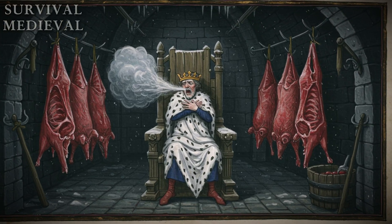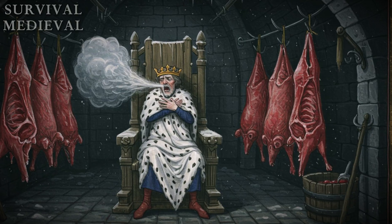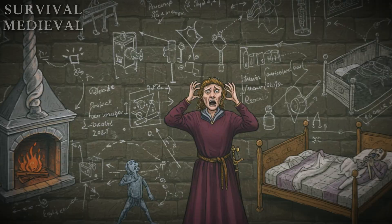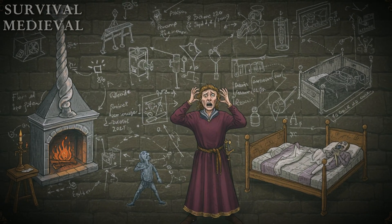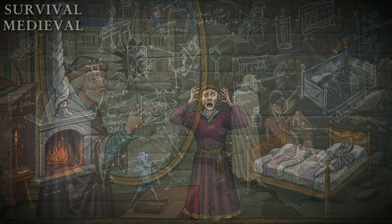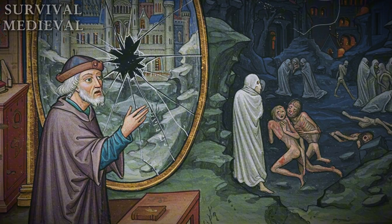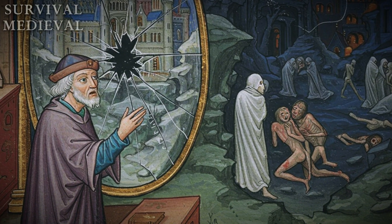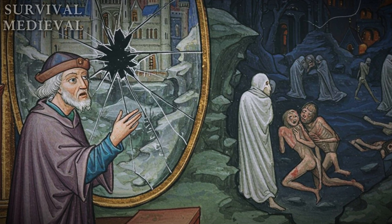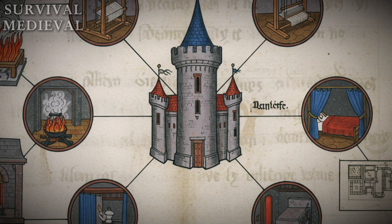So you think your drafty apartment is bad. A medieval castle was basically a giant stone refrigerator with a king living inside. Their so-called central heating was a series of desperate and sometimes deadly engineering hacks. We're about to break down the seven most ingenious attempts to avoid turning into a human icicle — and the last technique on this list will completely shatter how you view the Middle Ages.